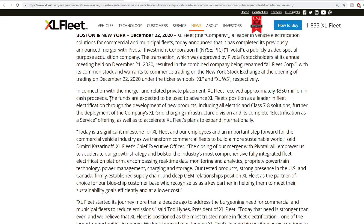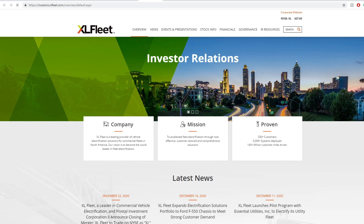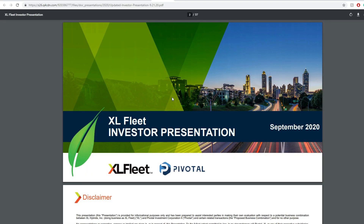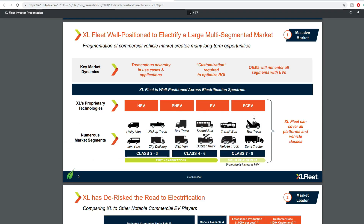They mentioned the funds are expected to advance XL Fleet's position as a leader in fleet electrification through development of new products, including all-electric class 7-8 solutions, further development of XL Grid charging infrastructure, and other electrification services. Class 7-8 vehicles are massive — they include semi-tractors, refuse trucks, transit buses, and tow trucks. We already covered the F-550 electrification chassis, and now with buses and transit buses, that's where it gets interesting.